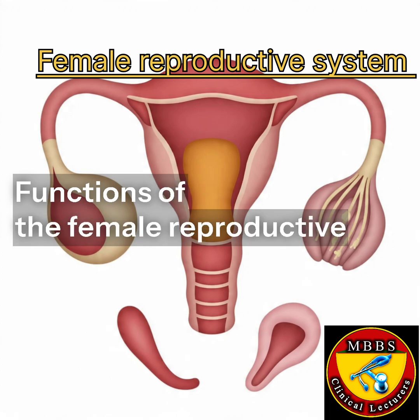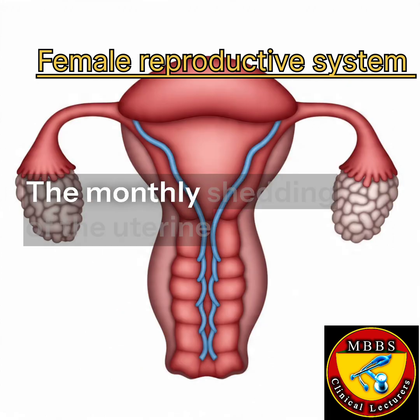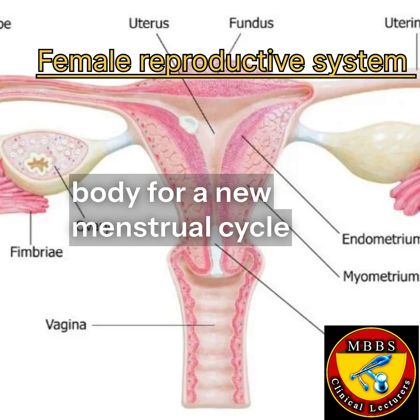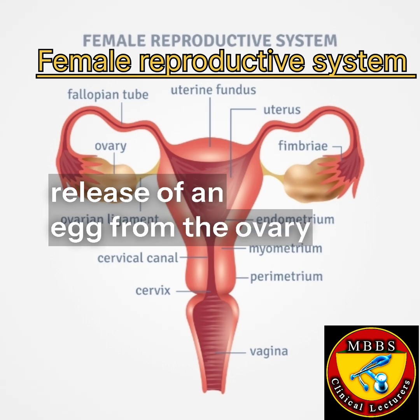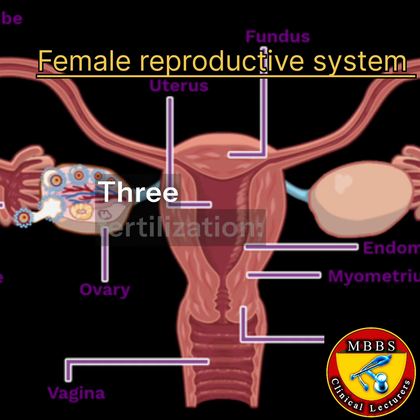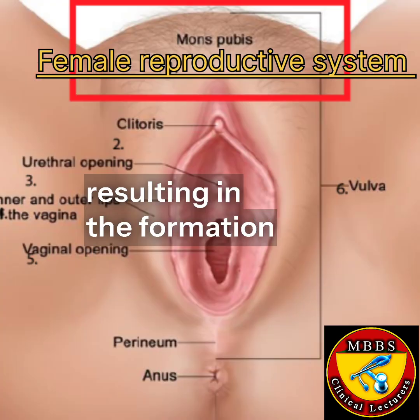Functions of the Female Reproductive System. Menstruation is the monthly shedding of the uterine lining, preparing the body for a new menstrual cycle. Ovulation is the release of an egg from the ovary, making it available for fertilization. Fertilization is the union of an egg and sperm, resulting in the formation of a zygote.